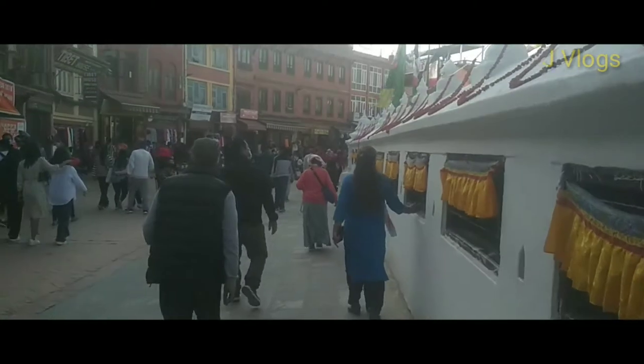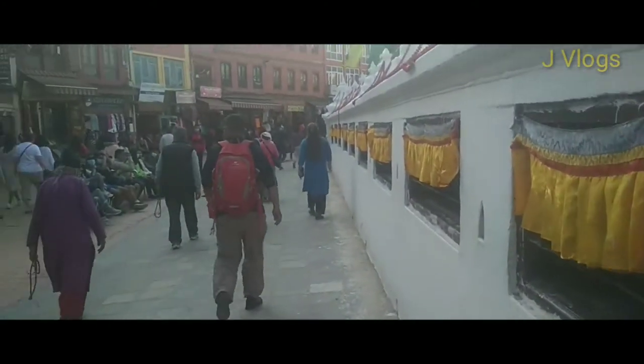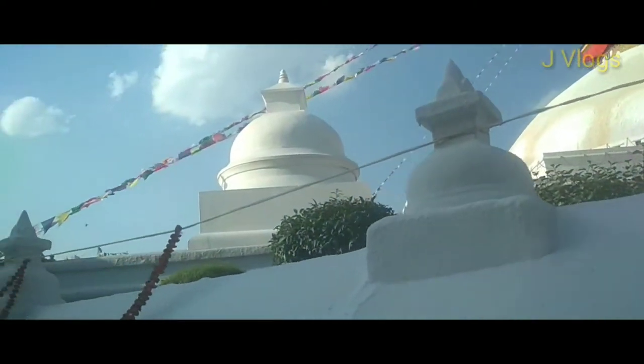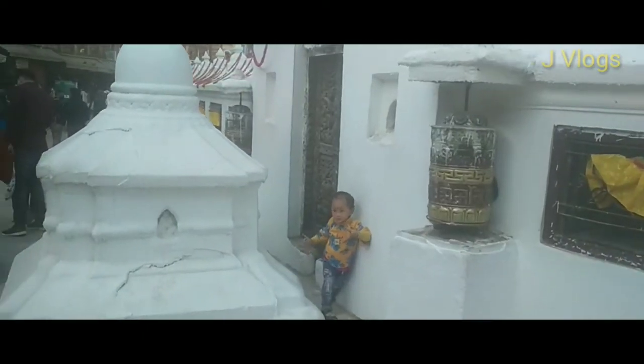There are small revolving prayer wheels inside the niches. It is their belief that if you rotate the wheels in a clockwise direction while you are walking, you will get luck and prosperity. That's why people come here, and one lap around the stupa is about 150 meters.